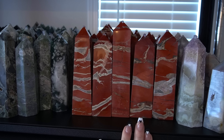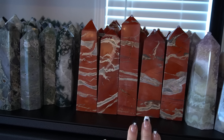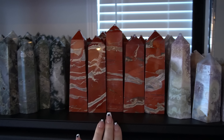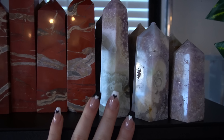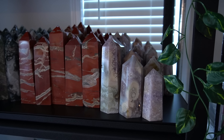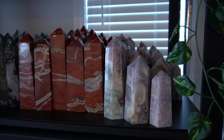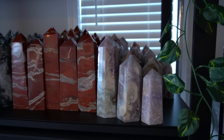Next we have some red jasper towers — these are brecciated jasper towers. They are gorgeous, I love them so much — super chunky. Everything on this row is super chunky. These will run you between $48 and $100. Next we have these pink and purple amethyst with flower agate — it is just a combination of minerals. They are absolutely gorgeous. These are not cheap but they are definitely collector's pieces — you will not see anything like them.